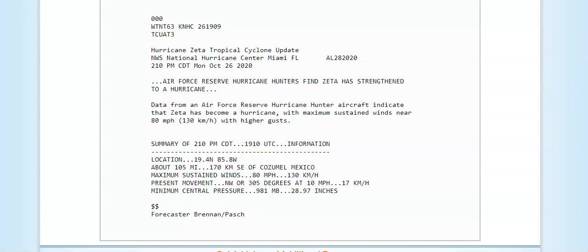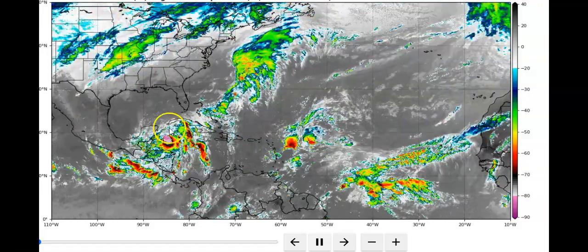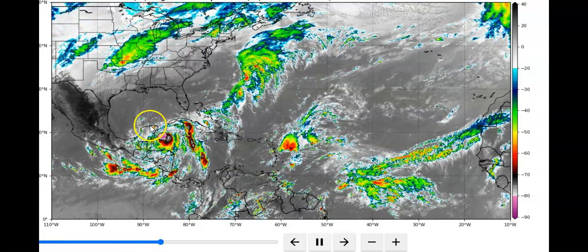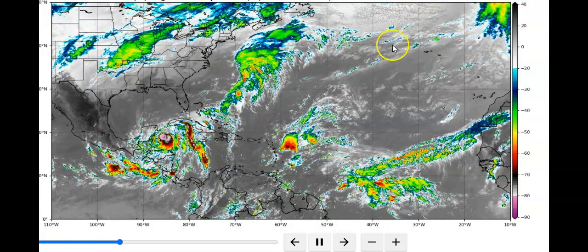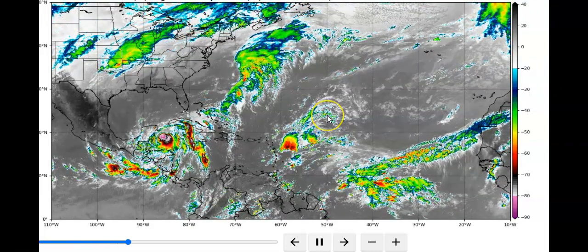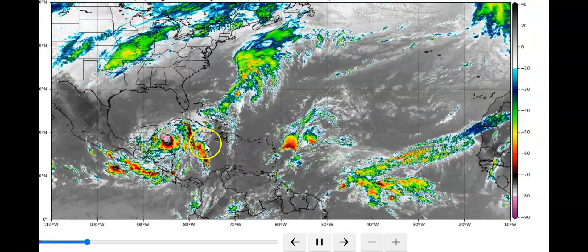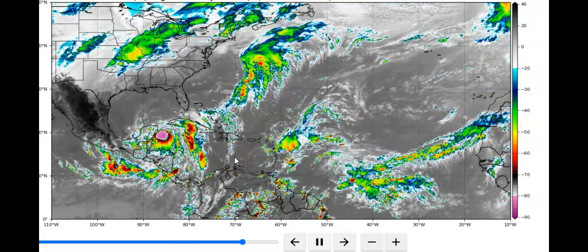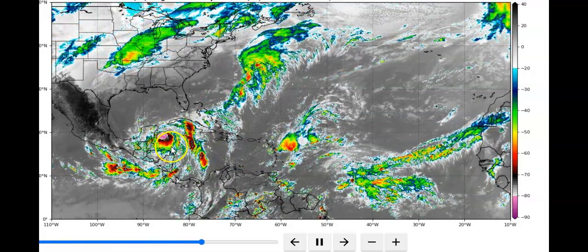Movement is northwest at around 10 miles per hour and the pressure is now 28.97 inches. Looking at the latest satellite data, here is Zeta moving slowly over the peninsula area. Epsilon is no problem — it's going to move out to sea. That low pressure system you see shouldn't develop into anything, but it should bring rain to Puerto Rico and Jamaica, which is also going to get more rain from Zeta as it moves along.